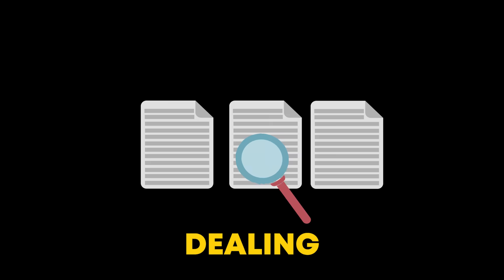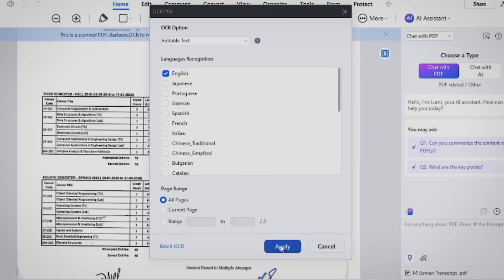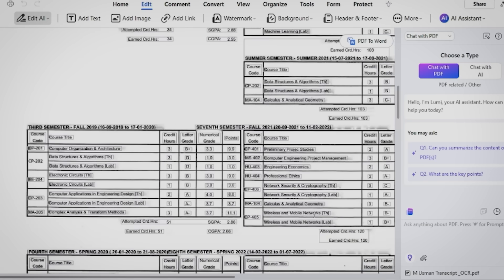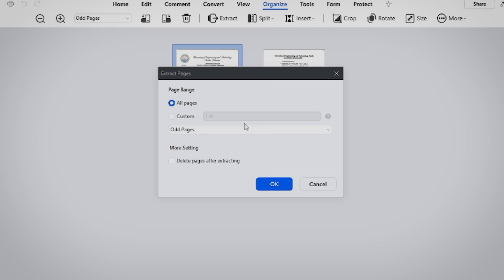If you're dealing with scanned documents, you'll love the OCR — Optical Character Recognition — tool. This feature turns scanned PDFs into fully editable and searchable files, making it easy to work with even the most outdated paperwork. And if you need to organize your files, you can merge, split, or extract pages with just a few clicks — like having a personal assistant for your documents.